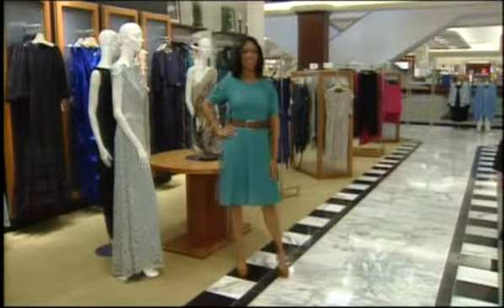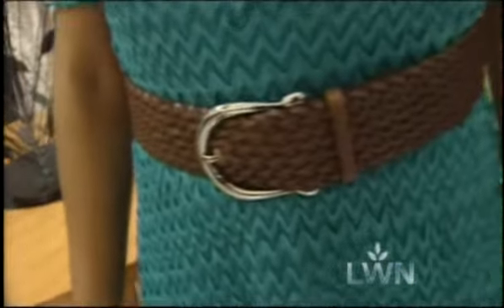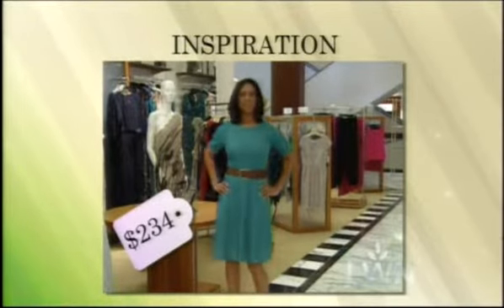So this is our department store inspiration look. It's a very on-trend, crocheted lace dress in a 1950s style, which is really hot right now. We paired it with a leather belt and matching leather shoes. Total cost: $234.